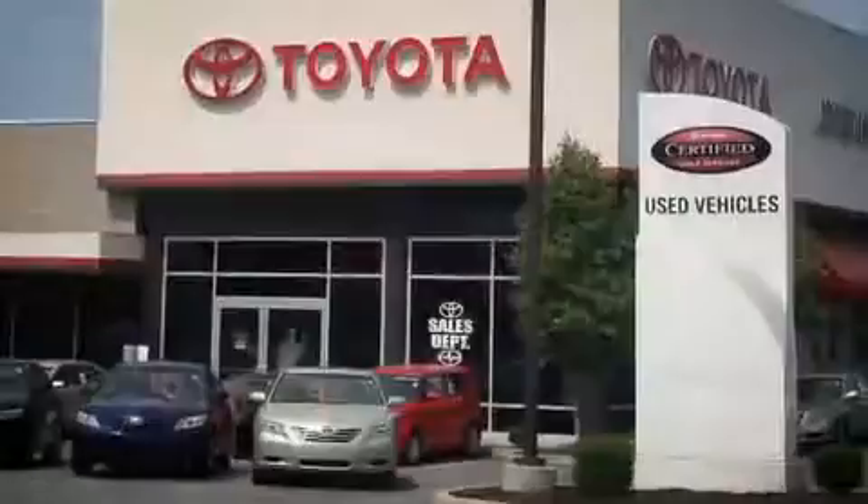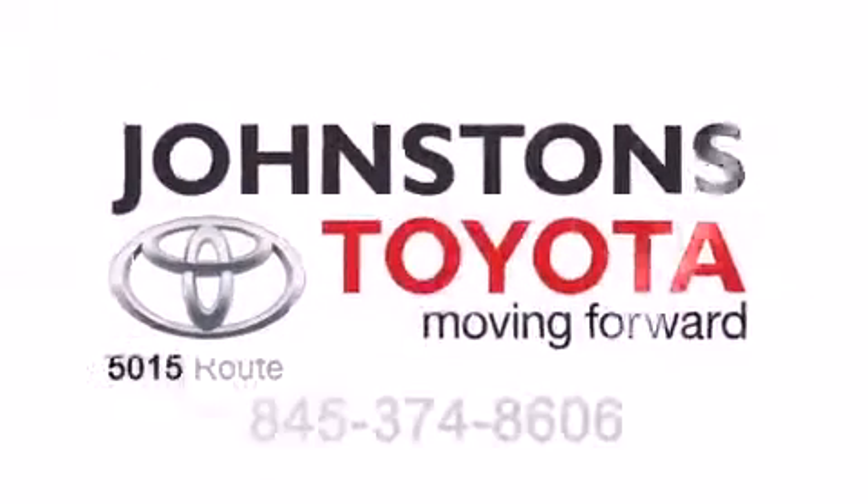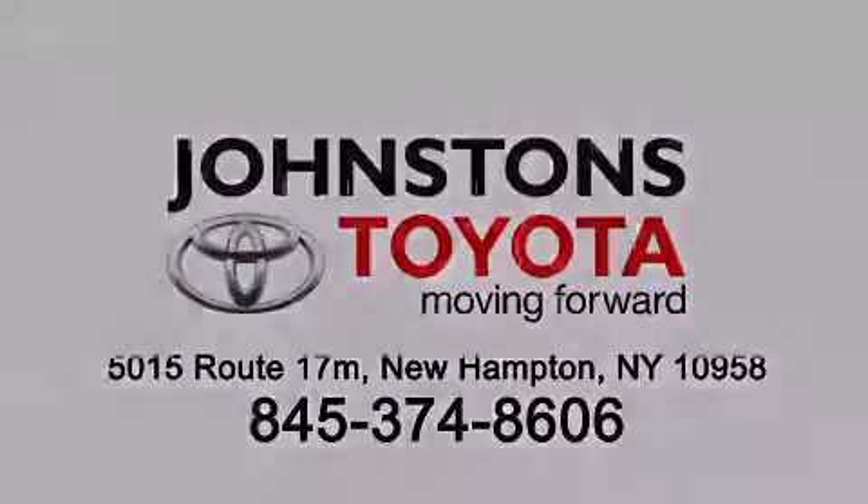I got my Toyota in Johnston's Toyota. We know what you want — I got my Toyota in Johnston's Toyota.